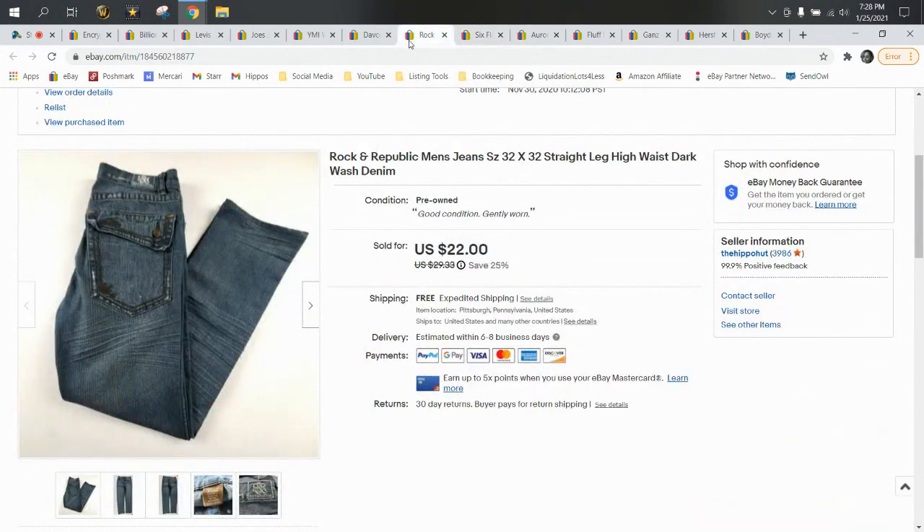Those were the plush items that sold this week — six plush total. So now we're going to move into clothes.